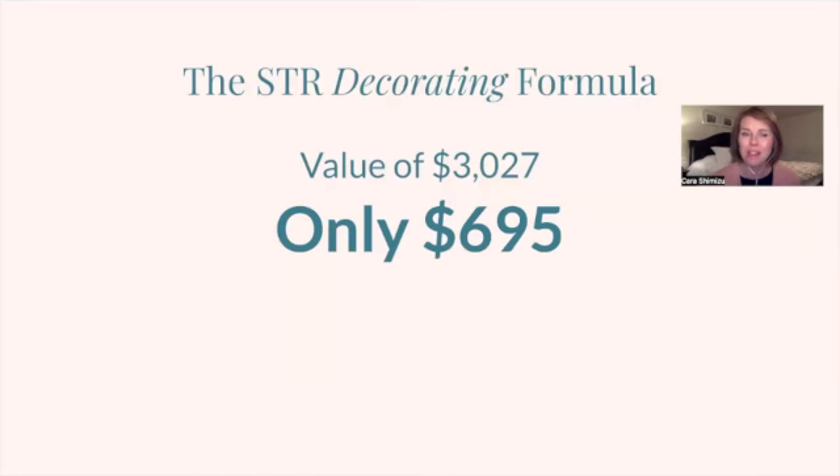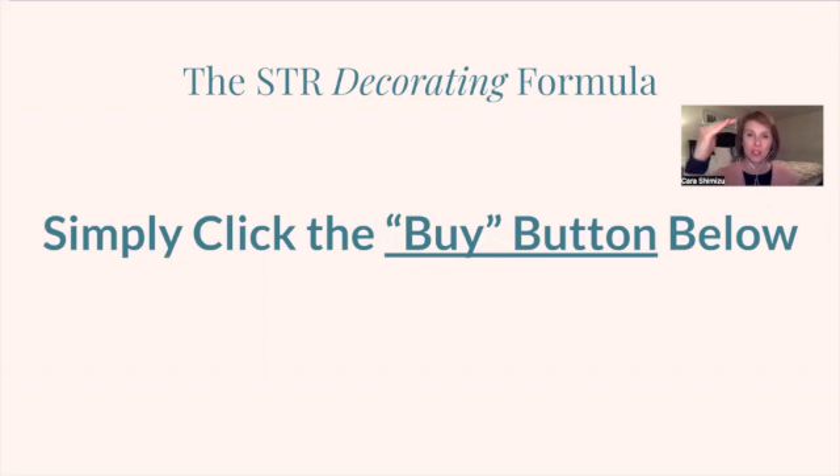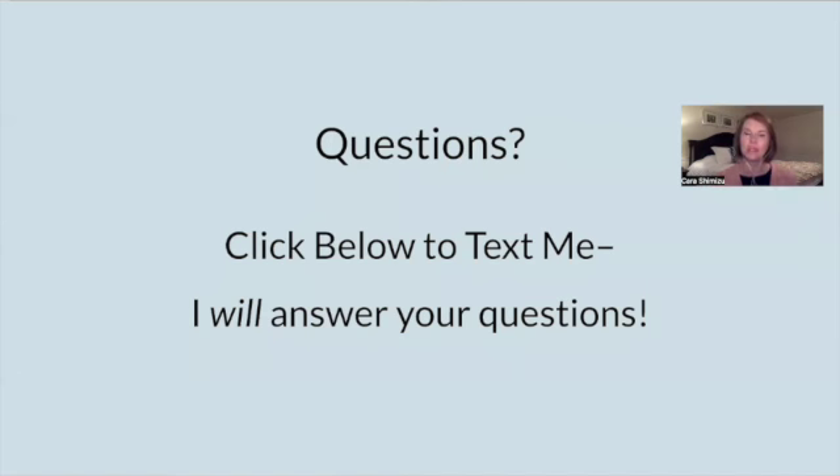Remember, it has a value of over $3,000 but you can buy it for $6.95. This includes lifetime access to the course plus any updates that come along, such as updated clickable links in the planning pages printable that goes with module one. You'll get all the updates for as long as you have a device to look it up — lifetime access to all of this. Just click the buy button; there are a few on this page below this video. If you have questions, you can click below and it will text me, and I will answer your questions.